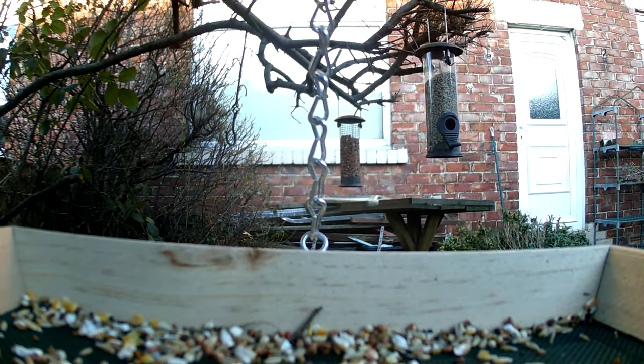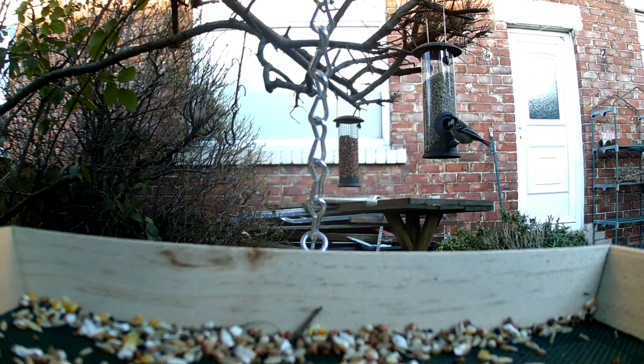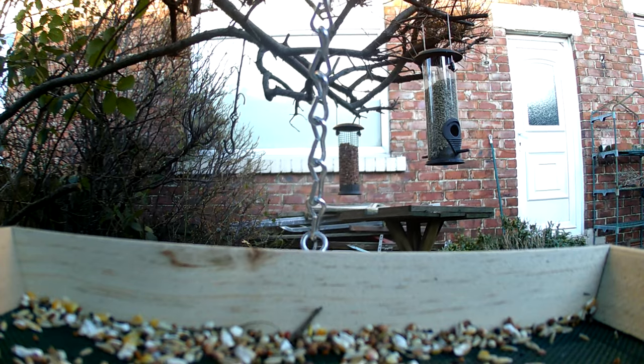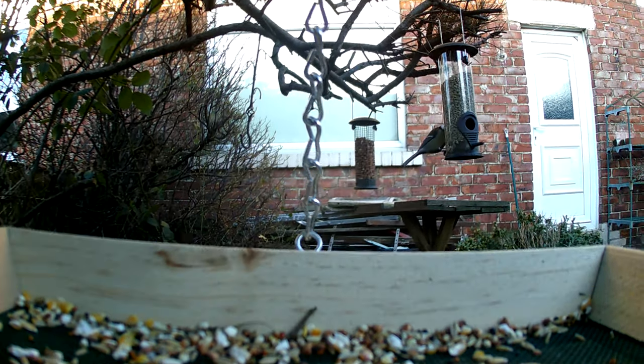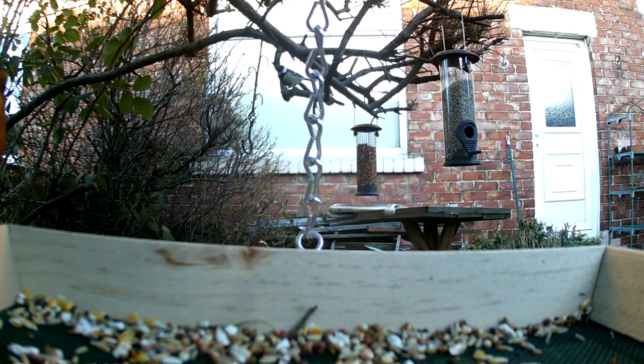Offer water. Birds need water for drinking and bathing. Provide a shallow bird bath or a small pond for birds to use. Create shelter. Birds need shelter to protect them from the elements and predators. Provide nesting boxes, roosting pockets, or hedgerows to give birds a safe place to rest.